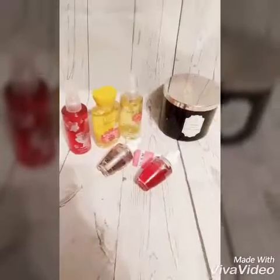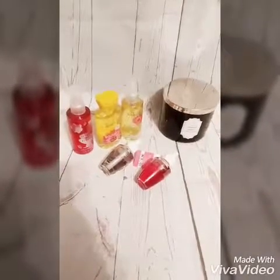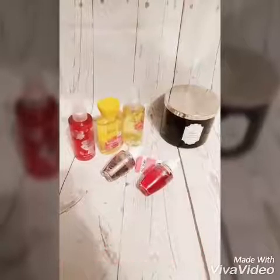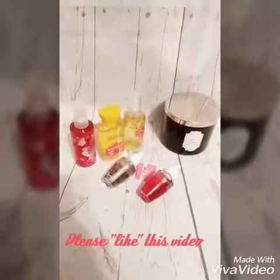Every time I go to Bath and Body Works, I have to get some Mahogany Teakwood. I hope y'all have a blessed rest of your nights. Adios! Please subscribe, like this video, and comment. Bye-bye.